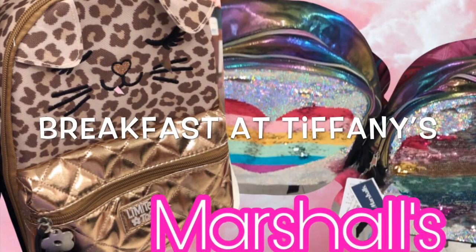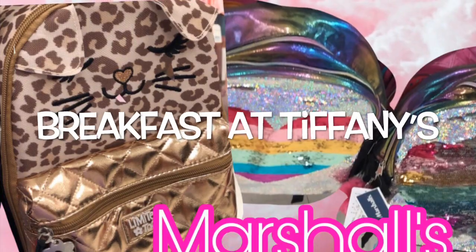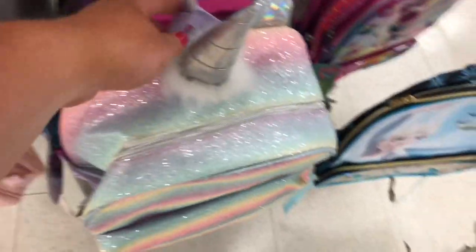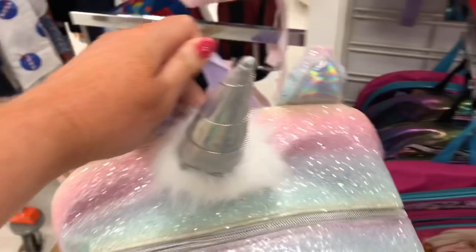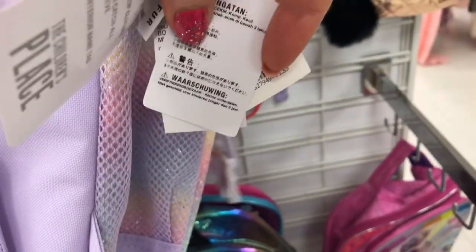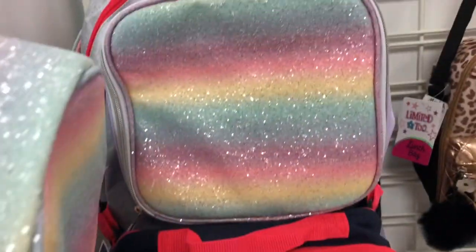Hey roommate squad, welcome back to my channel — Breakfast at Tiffany's. Today I'm at Marshall's and I saw some back-to-school backpacks and lunch boxes I wanted to share. Most of the backpacks are $19.99. This sparkly unicorn one is super pretty — it has a little unicorn zipper pull — and you can see the price: $19.99. A lot of these have matching lunch boxes right here.